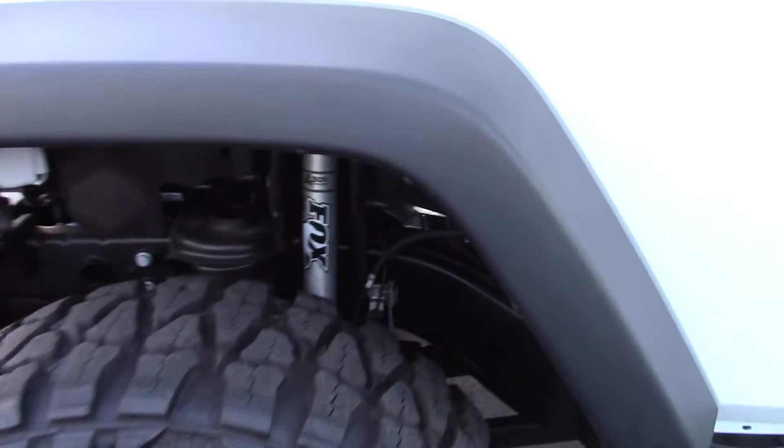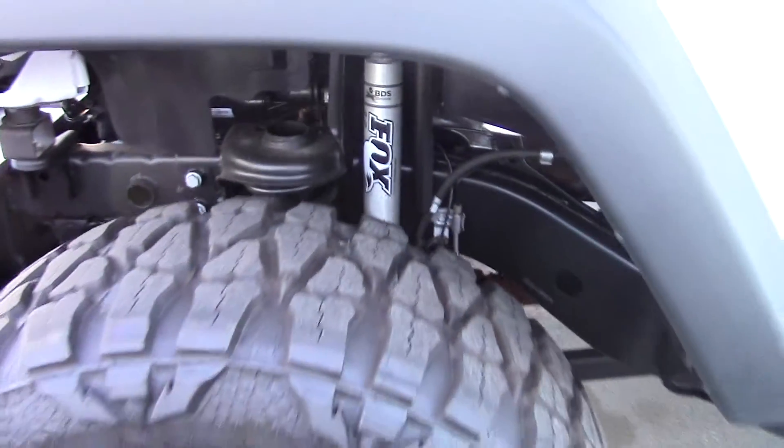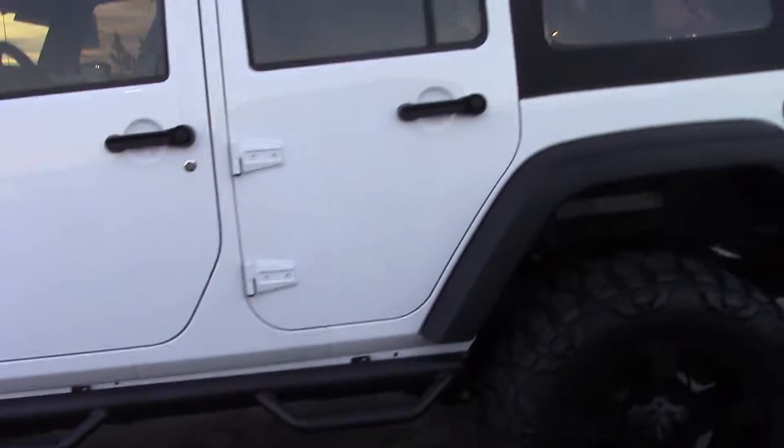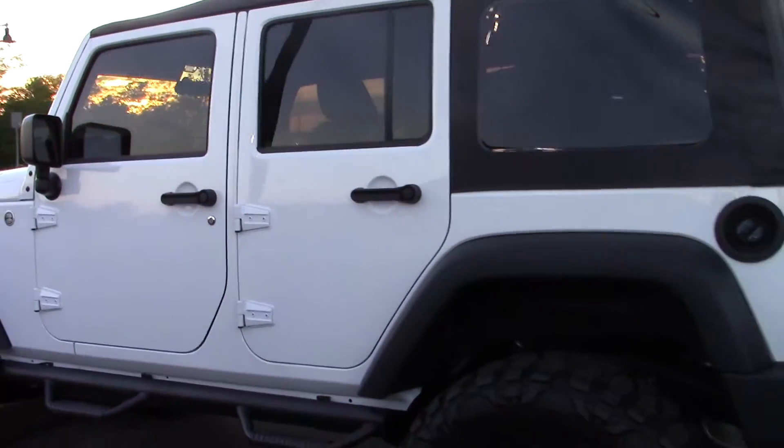You can see it is lifted, it's got Fox shocks there. Brand new nice tires on there. Coming around to the backside of this for you.